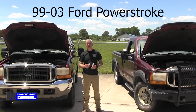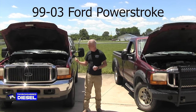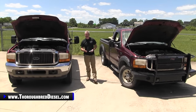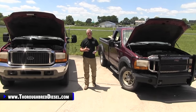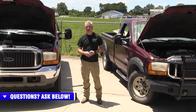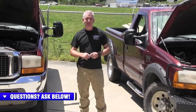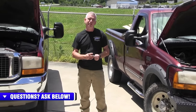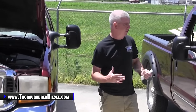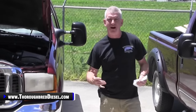Hi, I'm Wade from Thoroughbred Diesel, and today we're going to be doing a buyer's guide on the '99 to 2003 Ford Super Duty and Excursions with the 7.3 Power Stroke. The 1999 to 2003 model years for the Ford Super Duties and Excursions was a very, very popular time for Ford's light duty diesel platforms. I'm going to talk through these platforms and give you our normal buyer's guide.